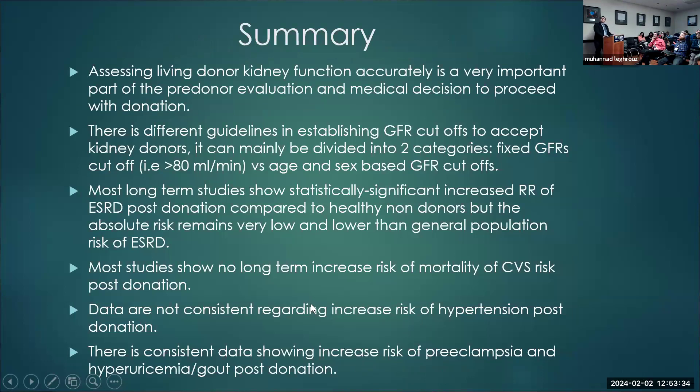In summary: assessing donor kidney function accurately is a very important part of the pre-donation evaluation. There are different guidelines regarding eGFR cutoffs — either fixed GFR or age- and sex-specific. Most long-term studies show significantly increased relative risk of ESRD post-donation compared to healthy non-donors, but the absolute risk remains very low and lower than the general population. Most studies show no long-term risk of increased mortality or cardiovascular risk post-donation. Data are not consistent regarding hypertension post-donation, but there is consistent data showing increased risk of preeclampsia, hyperuricemia, and gout post-donation. Thank you.